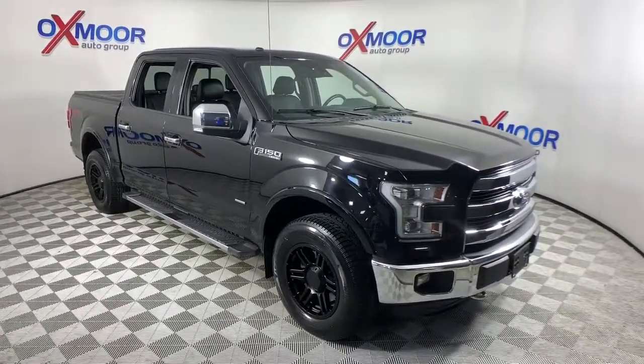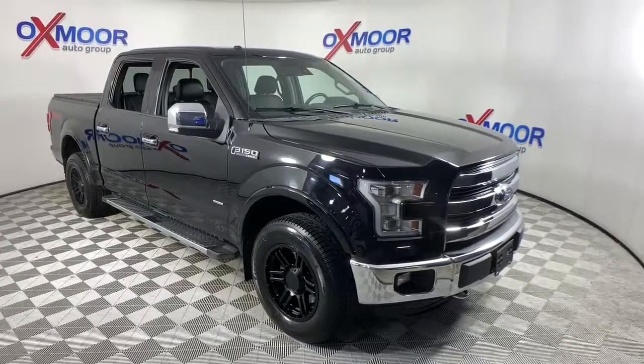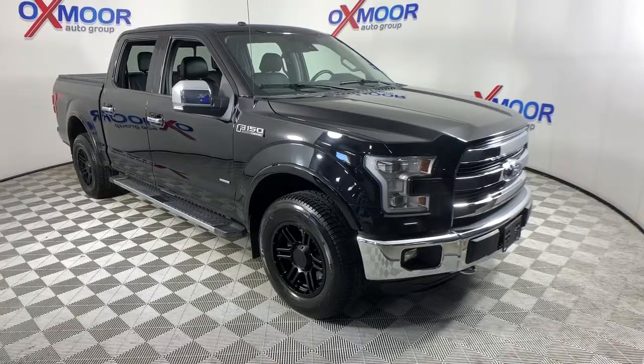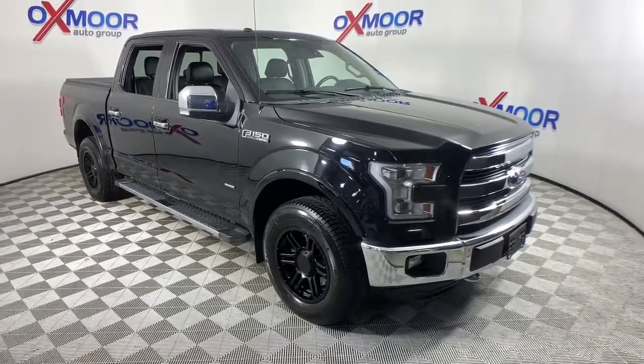Feel the satisfaction that comes from reaching a higher level of productivity in this F-150. Treat yourself to a test drive today. Our friendly staff will give you an outstanding customer experience. Visit www.airdutypst.com or call 1-800-350-0000.